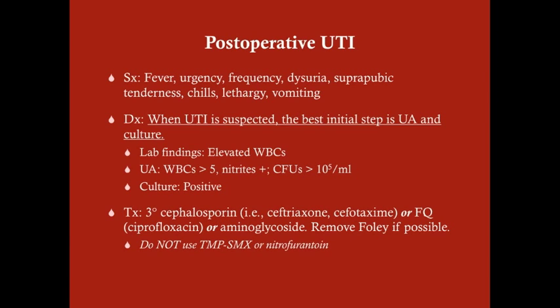Normally, for a straightforward UTI in an outpatient woman with frequency, urgency, low-grade fever, and a urinalysis showing white cells and nitrites, you would give trimethoprim-sulfamethoxazole or nitrofurantoin. You do not do that for the post-operative or catheter-associated UTI.